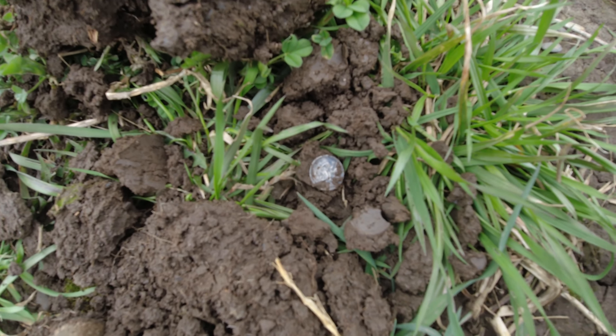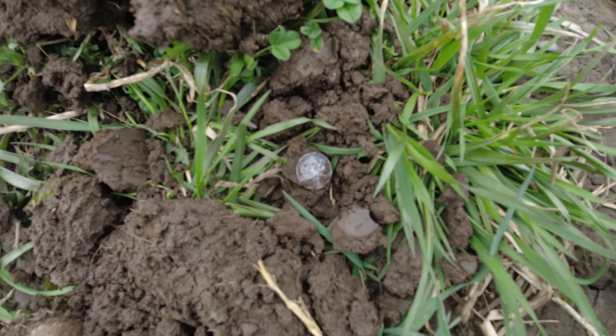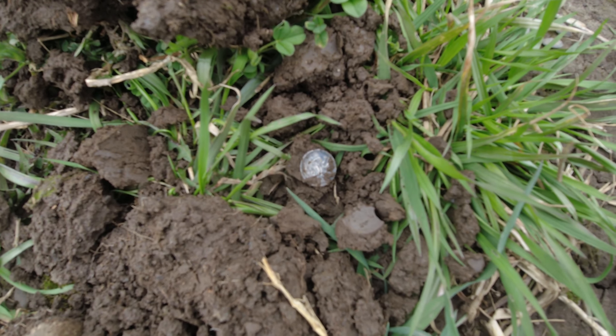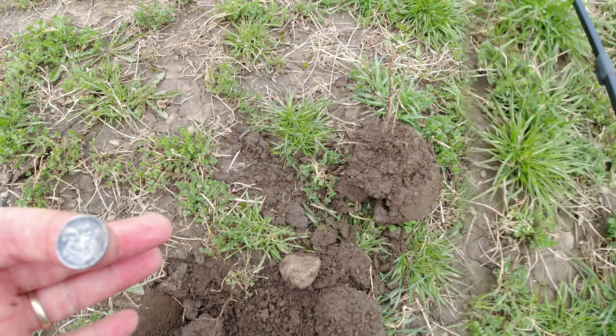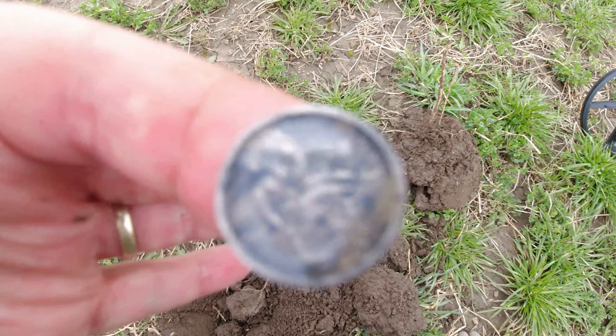I just dug a hole and got a little signal and dug out an old pistol bullet. Got some nice patina on it, so it's been in the ground a while. That's pretty cool. Nice old pistol bullet. On to the next.